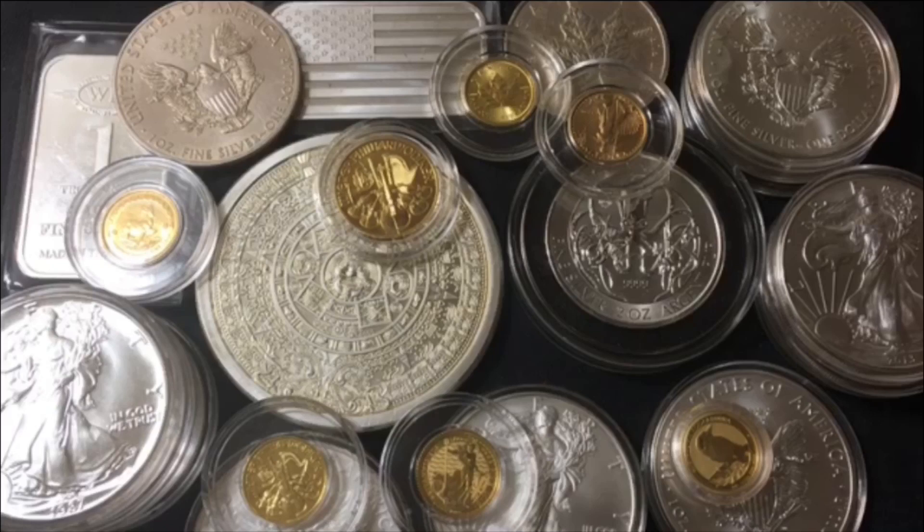If gold were to significantly drop, you could trade your silver for gold at that point. But if the spot price of gold dropped, I would probably see that as more of an opportunity to trade cash for gold and just hang on to my silver and wait till silver goes up and closes in the ratio a little bit. It's just something to think about. Head on down to the comments and let me know your thoughts on that.